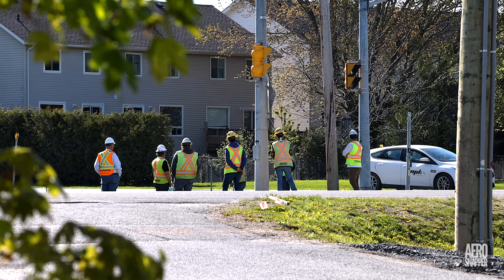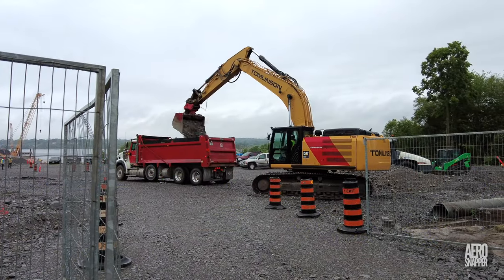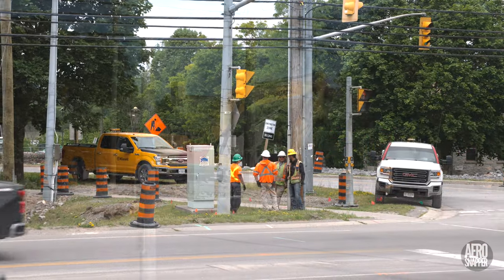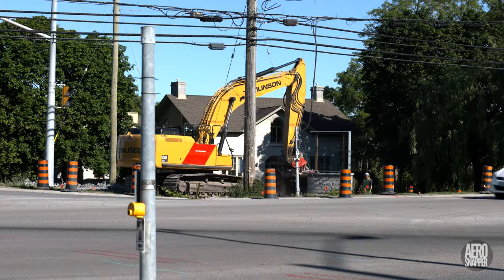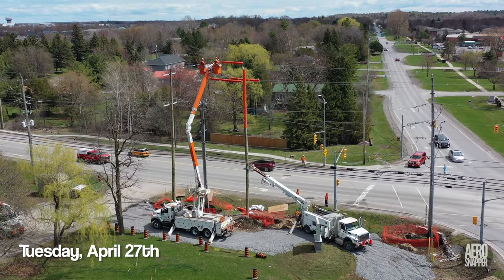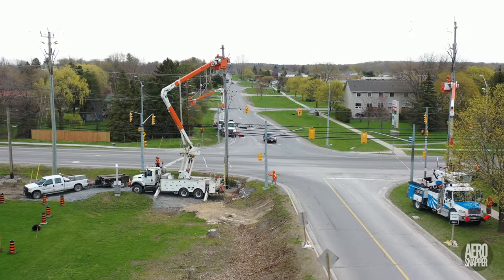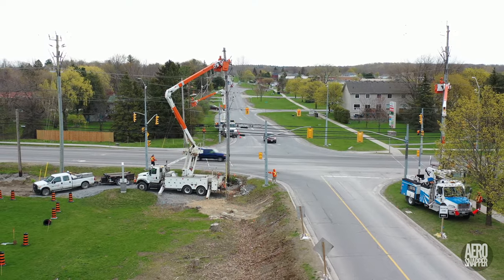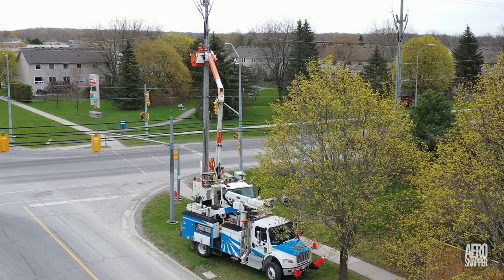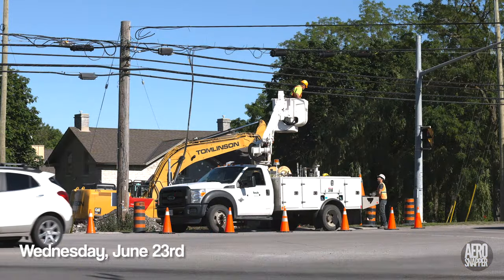Heavy machinery began to arrive, and two teams dedicated to roadway and infrastructure began work in June. All of this benefited from work undertaken by Hydro in April to relay power lines and expand the intersection with Highway 15.